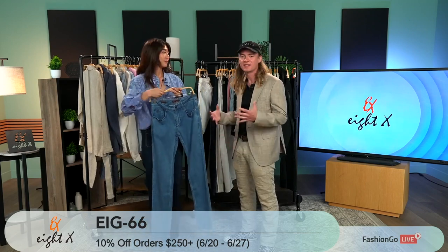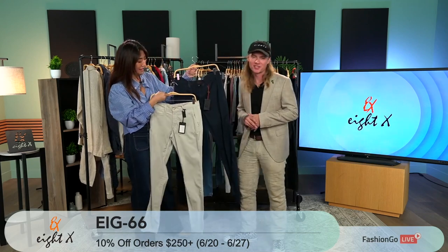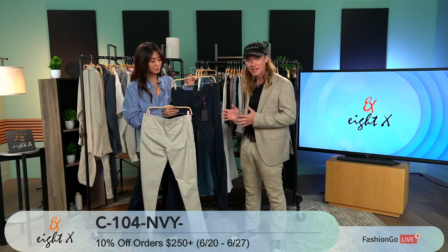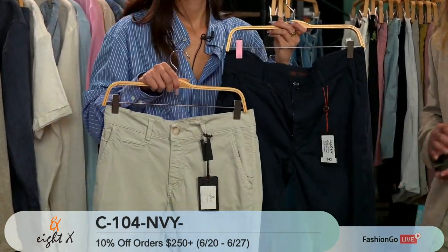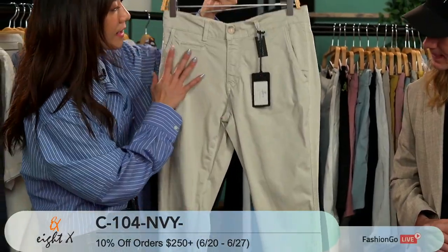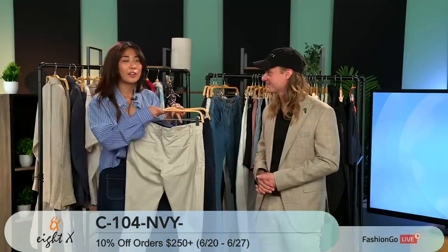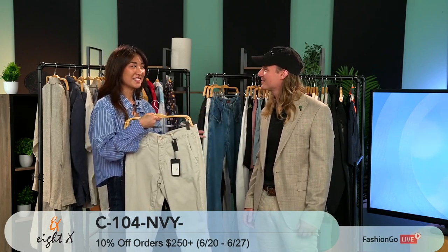8X clothing is absolutely made to be worn together. These are our chino pants — a classic for 8X. They come in a variety of colors from bright blues and reds to more subtle beiges, navies, and white. They have a touch of stretch so they're really comfortable to wear all day. You don't have to worry about getting stuck being too stiff. They look really classy, you can dress them up or dress them down. The colors give more sophisticated vibes. All of these items just make a man feel very, very elevated and confident.